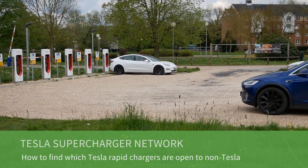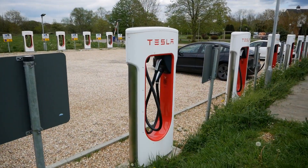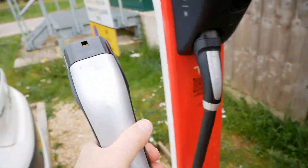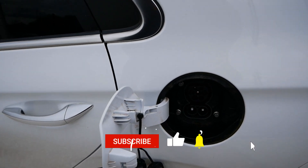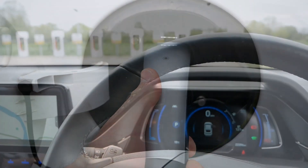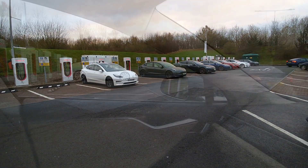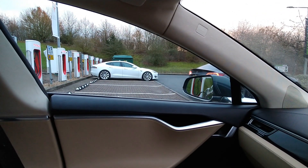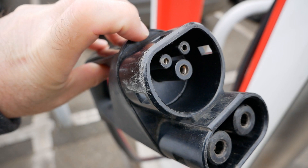In this video I'm going to show you a quick and easy way to find all the Tesla supercharging sites in the UK which are open to all electric vehicles and not just Teslas. Tesla have been opening up some of their supercharger sites to allow all electric vehicles to charge there, across Europe, the UK, and now a few sites in America as well. In the UK to date there have been 15 sites opened up, but Tesla do this very quietly under the radar. In this video I'm going to show you how you can quickly find out if a Tesla supercharger site near you is available to charge your electric vehicle.